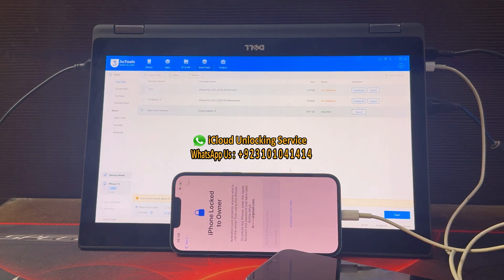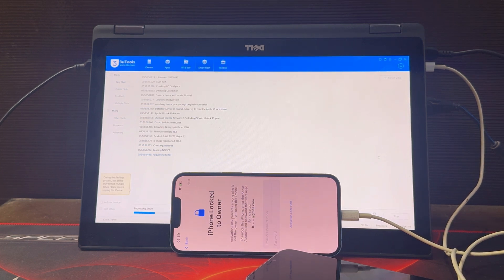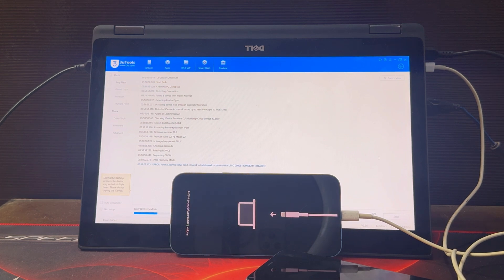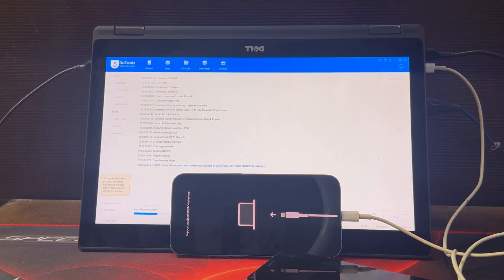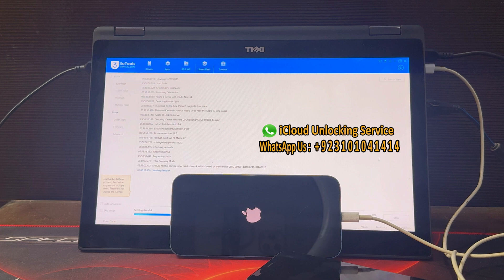The email address is available in the description. Our service is permanent and 100% working on all iPhone and all iPad, including the iPhone 16 Pro Max. Just WhatsApp us and buy the unlocking file. You can see we have imported the unlocking file to 3U Tool. 3U Tool is a free tool for flashing, but you need the unlocking iCloud file, which we will provide you.